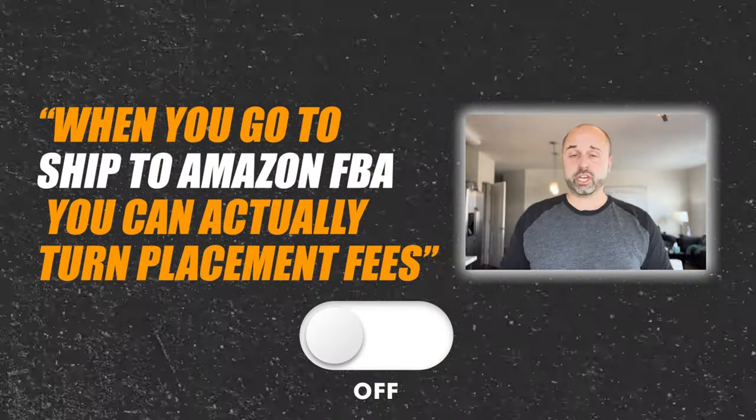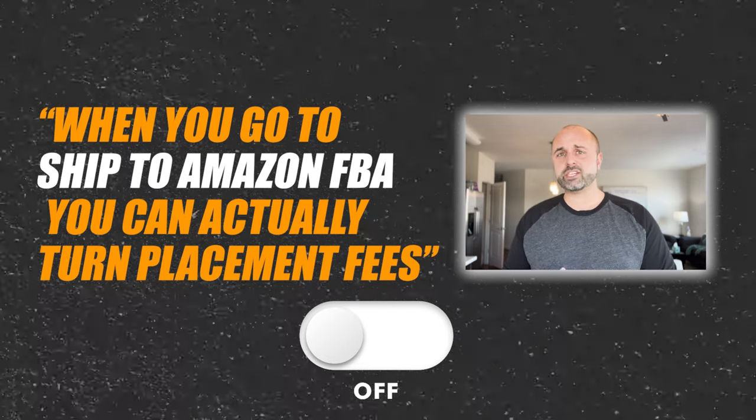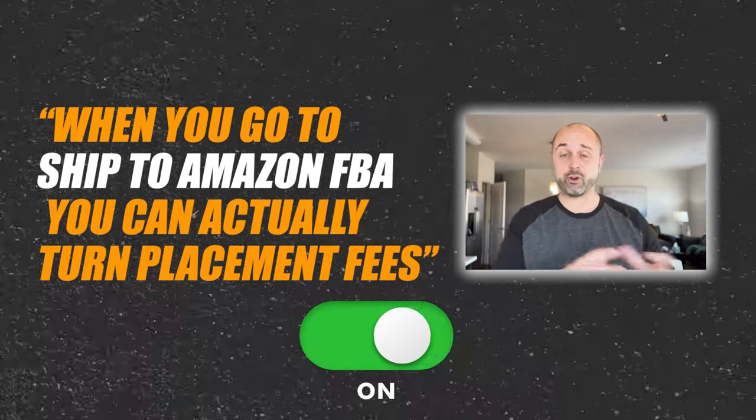One thing to keep in mind is it depends where you're shipping your boxes to. When you go to ship to Amazon FBA, you can actually turn placement fees on or off. Essentially, you can pay an extra 30 cents per item to have everything shipped to one location. If that location is close to you, it's going to be a lot cheaper versus if you're in Connecticut and they're making you ship a box to California — it's going to be 20 to 40% more expensive. There are fees involved based on location and weight.